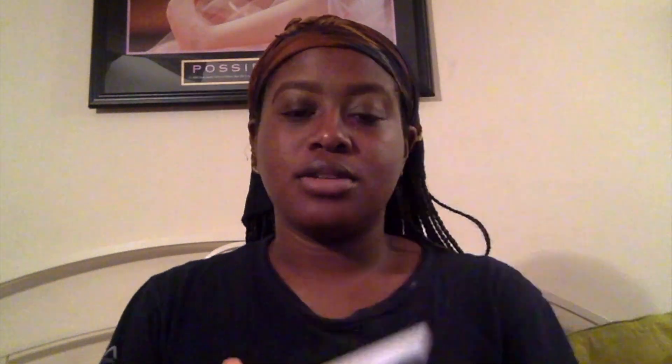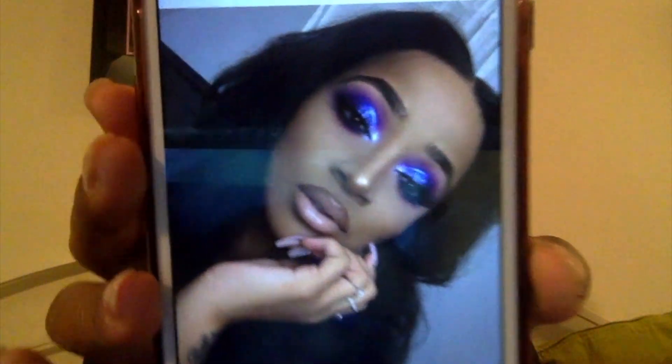I'm going to set my brows with the NYX Control Freak, it's a clear brow gel. It's pretty cheap, I like it — keeps my brows in place, or rather the very little brows that I actually have. So if it works for me, it'll work for you. Now I'm concealing my eyes with that concealer because I have really dark eyelids. I blend that out and set it with the Black Radiance pressed powder. I'm not sure what shade it is, but I actually need to get a new one — if you know any, let me know.